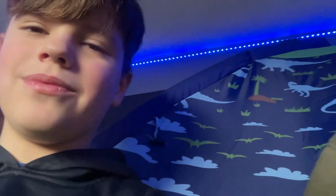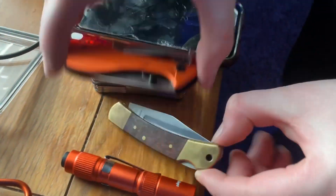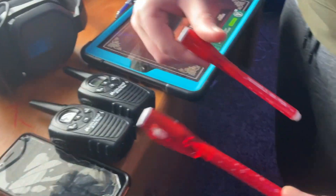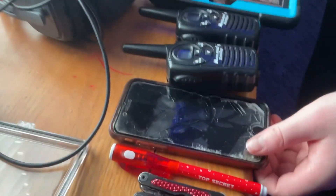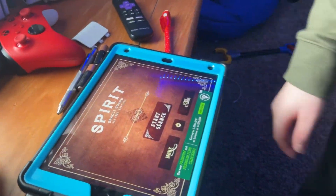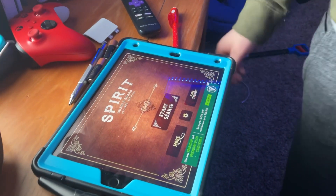This is our custom ghost gear. We got a lighter, flashlight, two knives, multi-tool kit, blacklight flashlights — those are brand new — EMF readers, walkie talkies, headphones, and a Luigi board. We don't know if the Luigi board is real, but it seems like it is. We'll meet you guys in the dungeon.